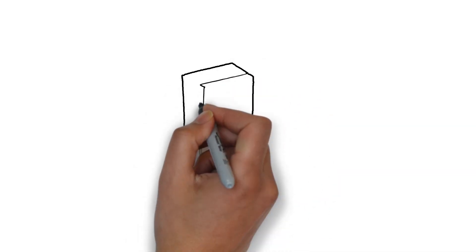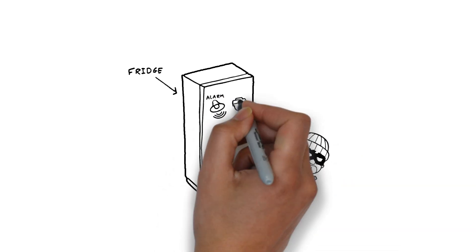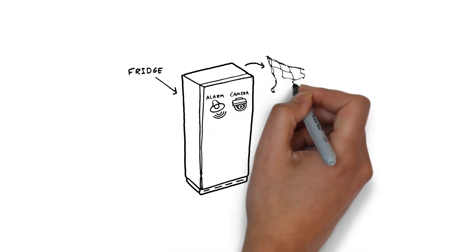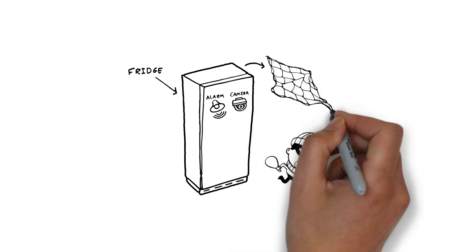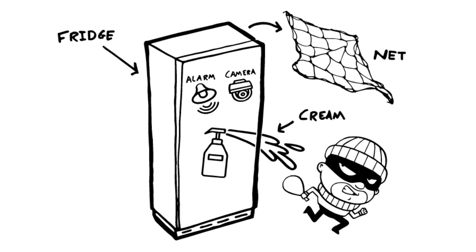To build Annabelle's invention that catches fridge thieves, we're going to create an alarm system with a camera and sensor that detects movement. And just like on Annabelle's drawing, when the alarm is triggered it launches a net whilst covering the snack stealer with squirty cream.